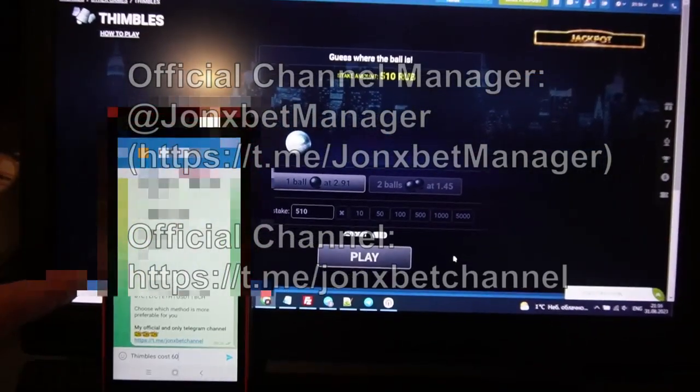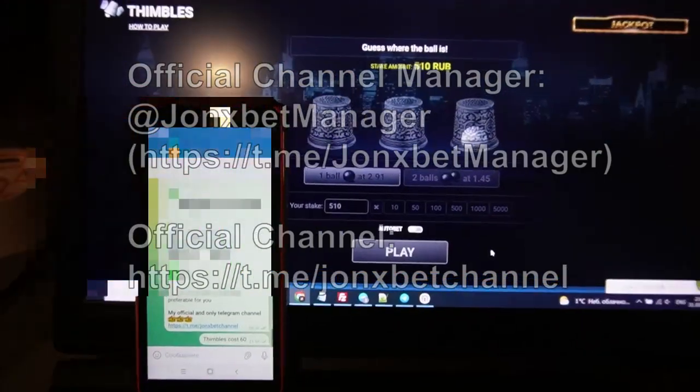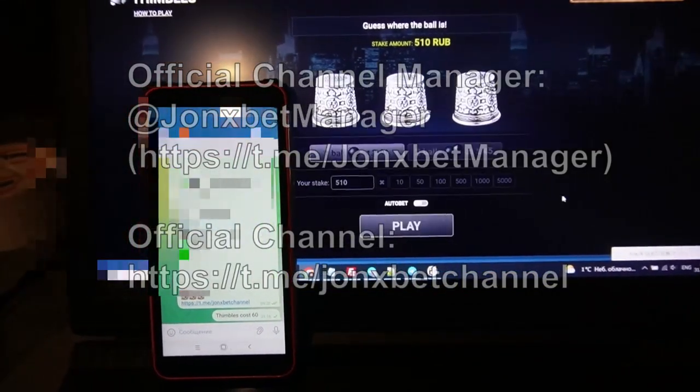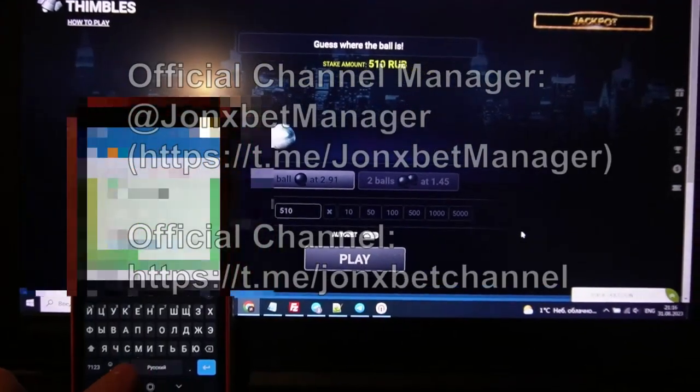Now I check it — this is our chat. I send you a message, and now I go to play the game. I write you a message.